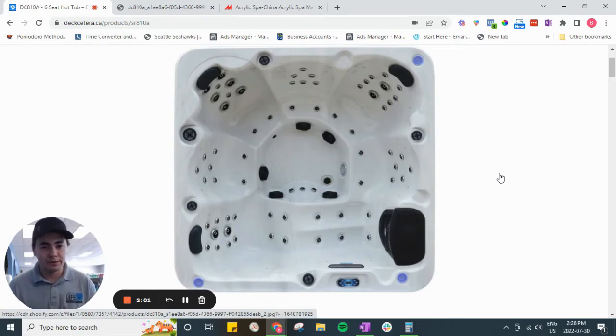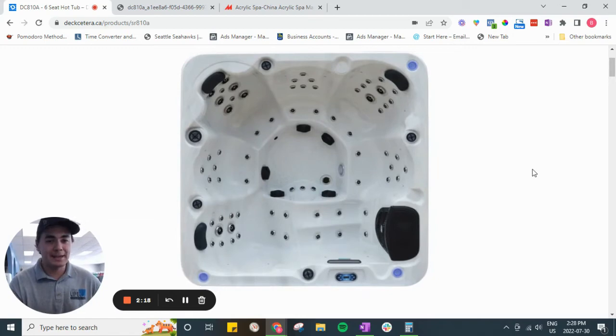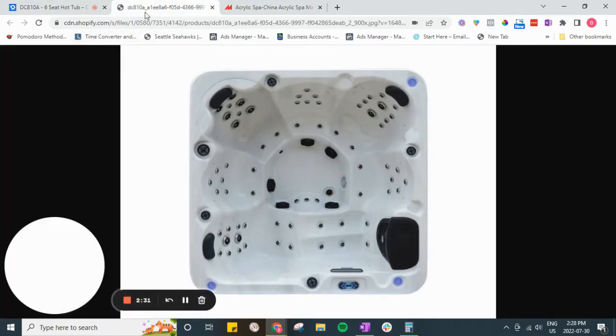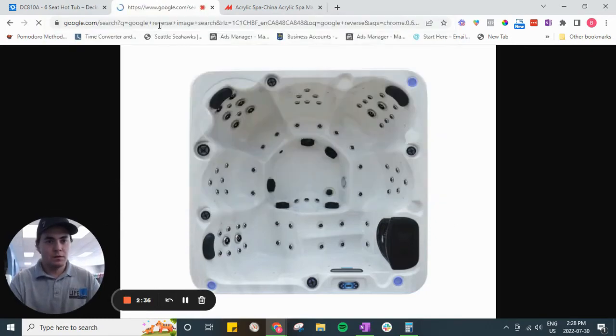I have a no-trashing-competitors policy at Urban Life here, so I will not let myself or any of our staff trash any competitors. We will point out the differences between our tubs and theirs if it makes sense to tell you those differences, but we'll never do it in a way that trashes someone else's product or service. We believe our customers are intelligent enough to decide for themselves. So here's just a quick tip to gain a little transparency when you're shopping for a hot tub. I've already saved this image, and I'm not going to name who's selling this tub for the reasons I just mentioned.